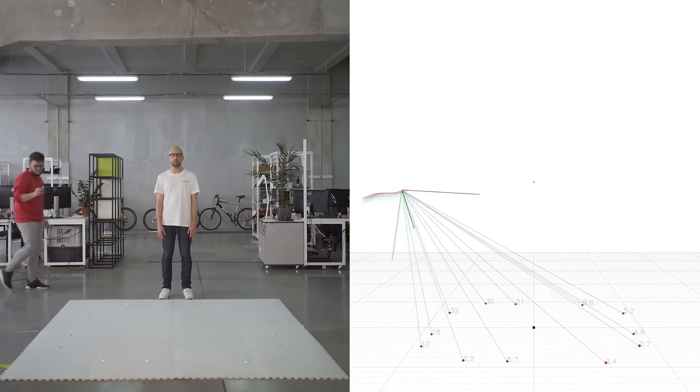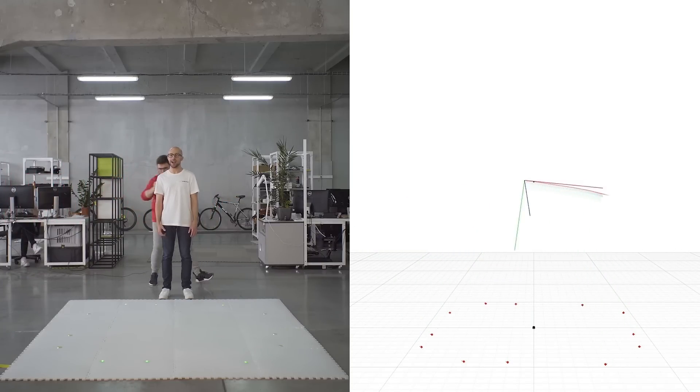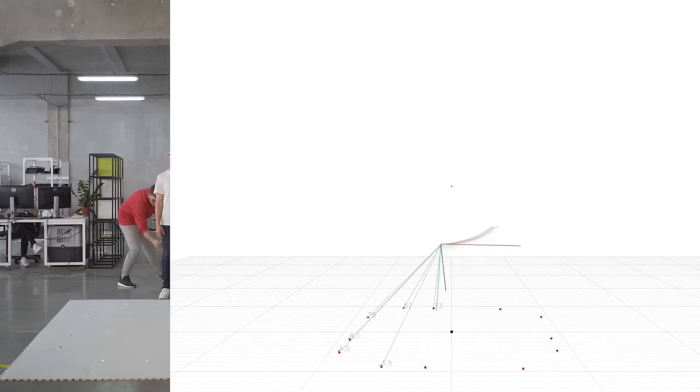ALT is an IMU-based tracker. We use optics for an initial guess and real-time IMU correction. Such an approach provides a high resistance to occlusion.